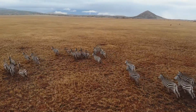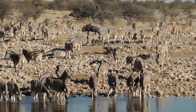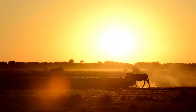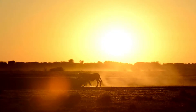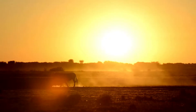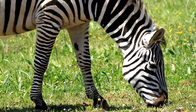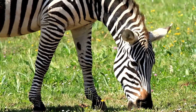Zebras look for food and water in large herds. Often they will join other grazers, such as wildebeests and antelopes. Zebras often travel hundreds of miles in search of food and water by following rain or riverbeds. Zebras have strong teeth — sharp incisors to cut the grass and large strong molars to grind and chew grass.